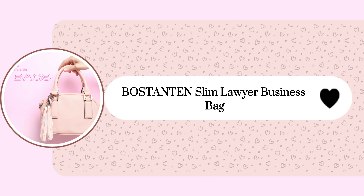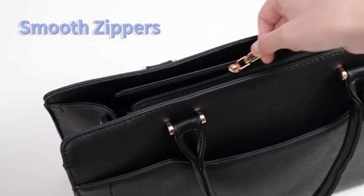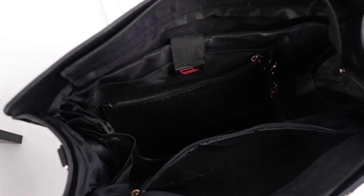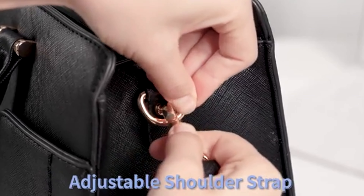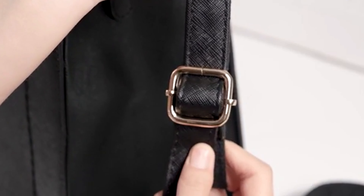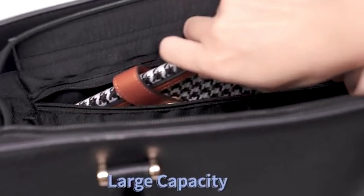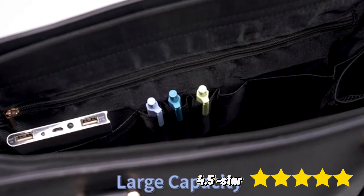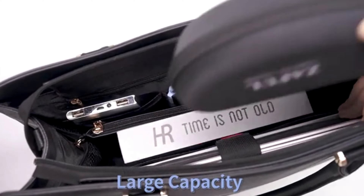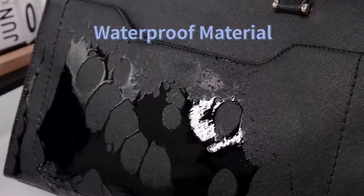Let's start with this BOSTANTEN Slim Lawyer Business Bag, a premium briefcase made from genuine cow leather featuring durable golden hardware and a soft fabric lining. It offers a spacious interior with a compartment for a 15.6-inch laptop and multiple pockets, perfect for work, meetings, and business trips. Priced at $189, this elegant bag has a 4.5 out of 5 rating from 291 satisfied customers who praise its quality and stylish design.